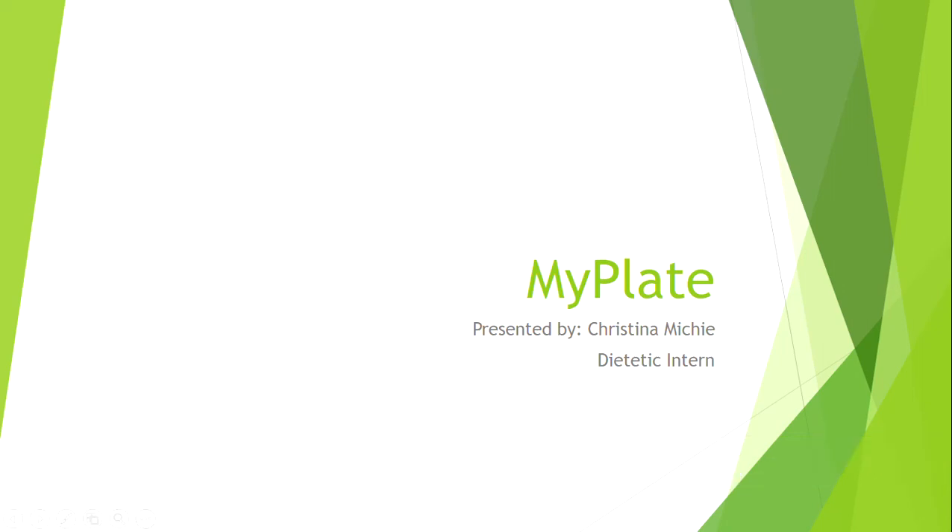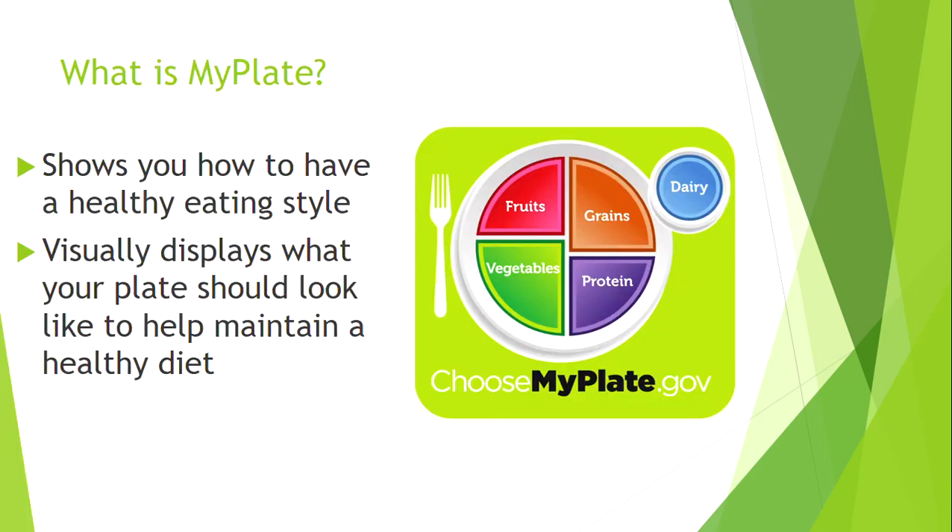Hi everyone, it's Christina again. At this point we've talked about the different food groups, and today we are going to learn how much of each food group you should be eating for a healthy diet, so you can start putting your new nutrition knowledge into practice. So what is MyPlate? MyPlate shows you how to have a healthy eating style — it visually displays what your plate should look like to help maintain a healthy diet.